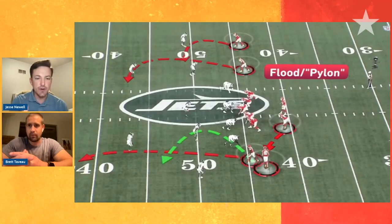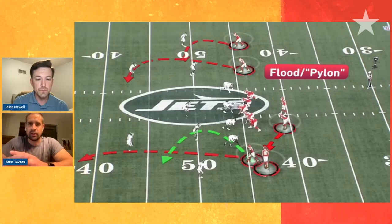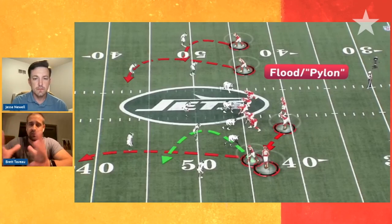You mentioned the flood concept — the first part of that is so many guys flooding toward the bottom of the screen trying to get defenders down there. Talk us through the defense for the Jets. The definition of a flood concept is having three levels of a route in one third of the field. In this case it's been called a pylon concept, though people have different ways of naming these concepts.